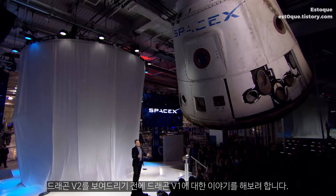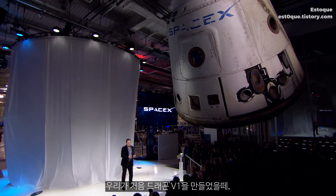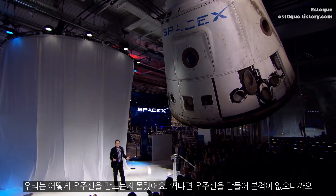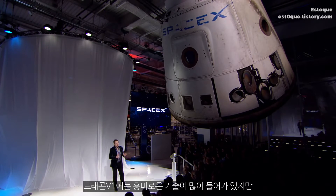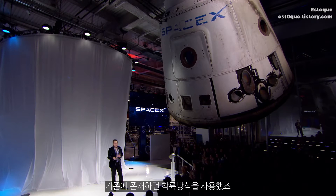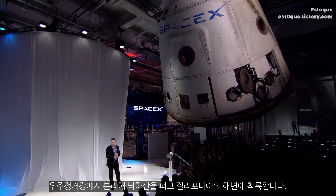I'll start off by telling you a little bit about Dragon version 1 before showing you Dragon version 2. When we first created Dragon version 1, we didn't really know how to create a spacecraft — we'd never designed a spacecraft before. It has a relatively conventional landing approach: it throws out parachutes to land in the water off the coast of California after it comes back from the space station.